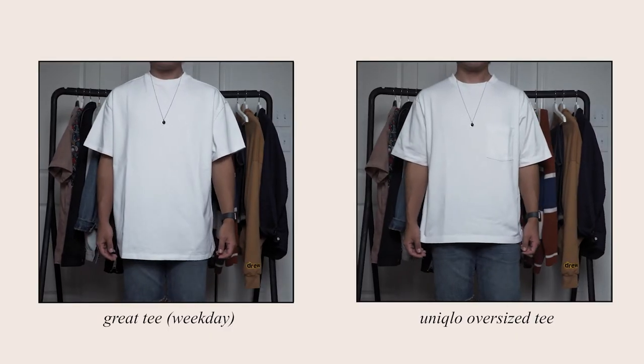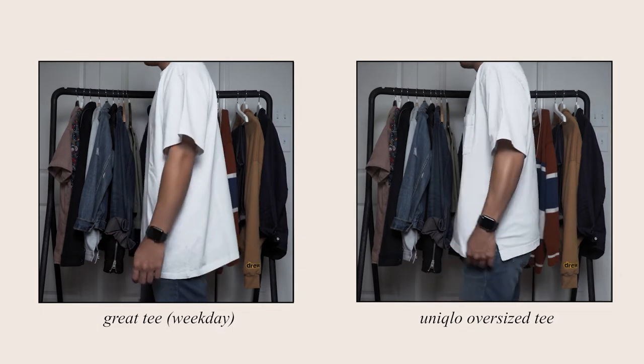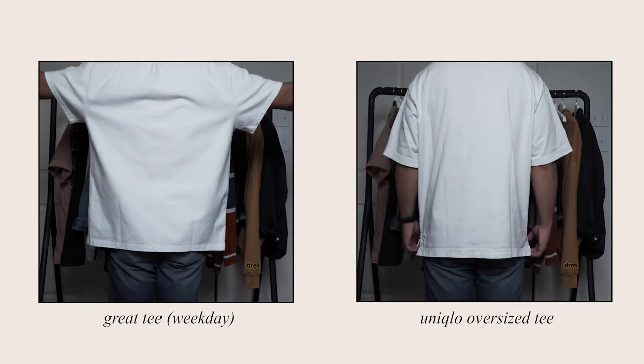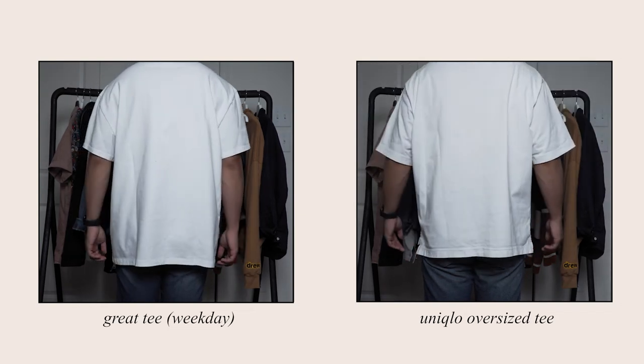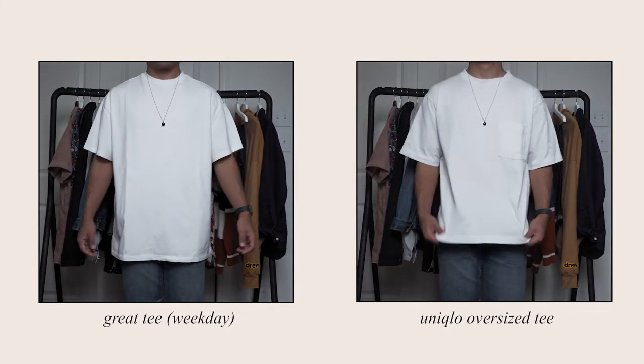Similar to the first video, I'm comparing size medium in both t-shirts to stay consistent, though I will be bringing in a size large in the Uniqlo. The first category is sizing, fit, and measurements. In both shots I have a size medium on in both the Uniqlo and the Weekday t-shirt, and you can already see how much bigger the Great Tee from Weekday is — it came much longer, wider, and the sleeves are much longer.